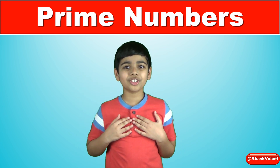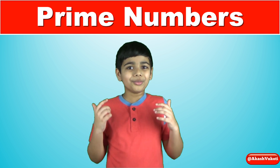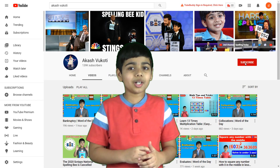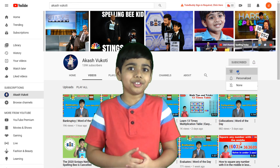Hello friends, I'm Akash and welcome to my YouTube channel. In this video, we are going to learn what prime numbers are. Before I begin, I just want to say please click on the subscribe button and hit the notification bell to get notified whenever I upload a new video.